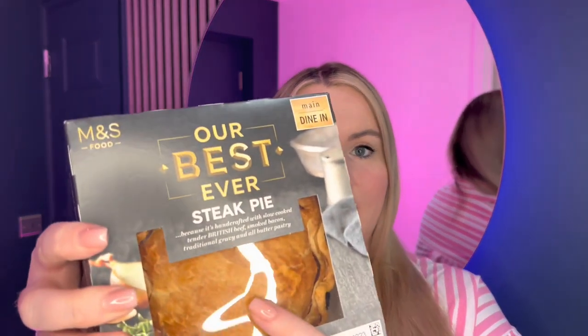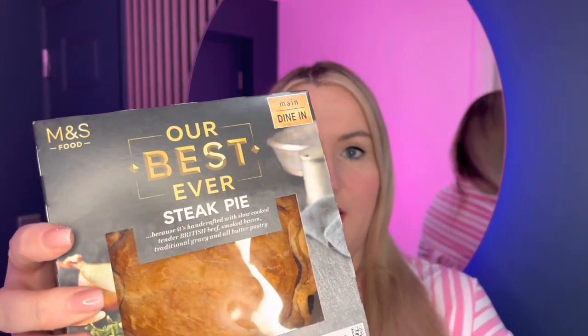Hey guys, welcome back to the channel. Thank you so much for joining us today. We're going to be doing another 'our best ever' review as part of our M&S playlist and as part of another episode in the series of our best ever reviews. This one today, as you can see, is the steak pie.